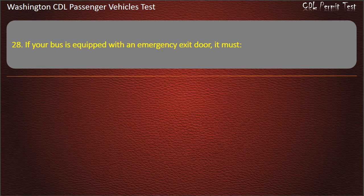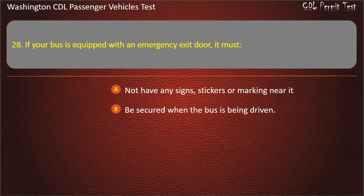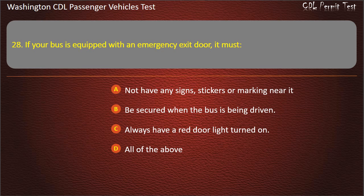Question 28. If your bus is equipped with an emergency exit door, it must: not have any signs, stickers or markings near it; be secured when the bus is being driven; always have a red door light turned on; or all of the above. Answer: Be secured when the bus is being driven.